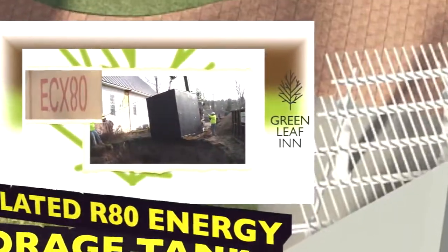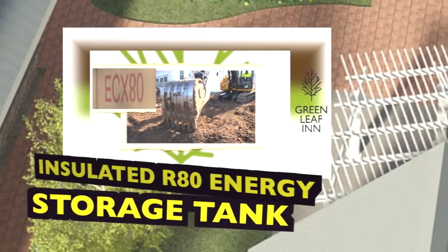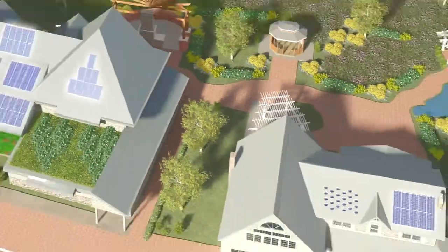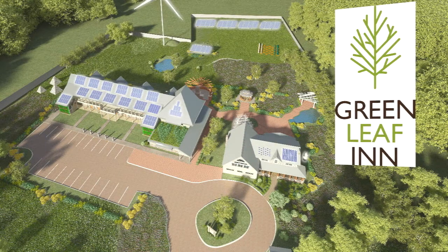Finally, a thermal storage system will move the energy around between the different thermal energy systems. This 1,250 gallon insulated R80 energy storage tank is buried underground. The Greenleaf Inn is the demonstration project to experience all of the renewable energy systems that are available.